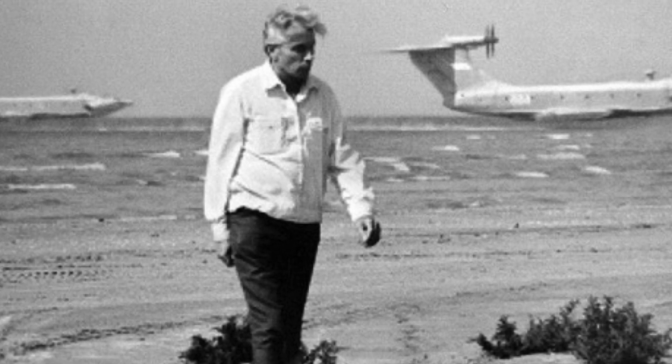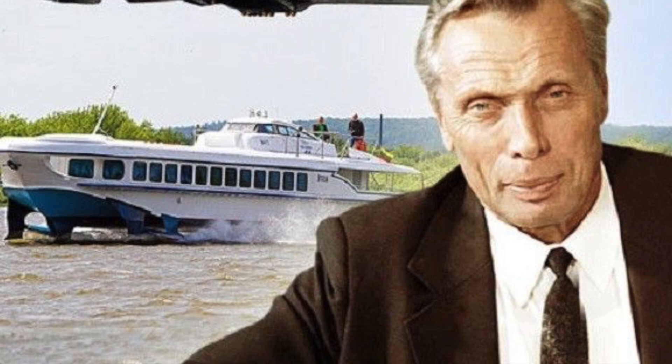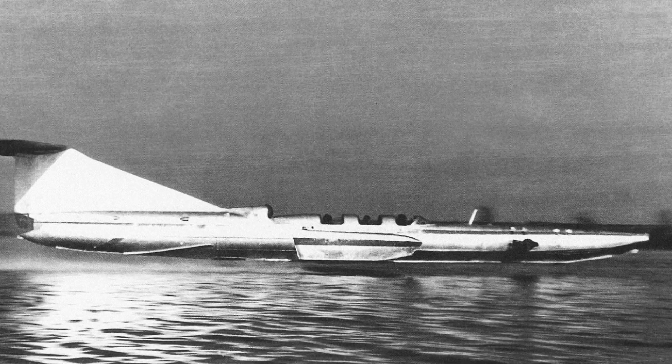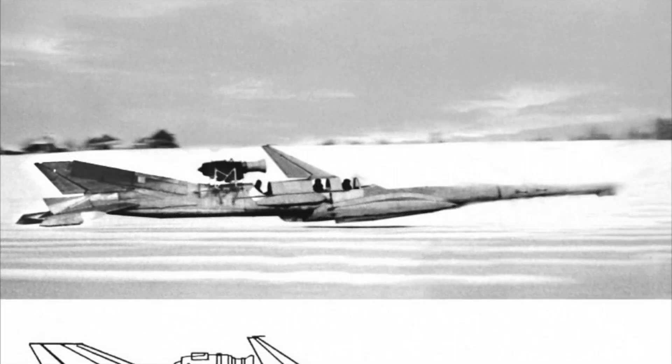Today I will make a small historical review of some models of screen planes designed by Alexeev and his pupils — as they say, so that they are remembered. SM-1: the first Alexeev screen plane which rose into the air independently. The name SM-1 stands for Self-Propelled Model No. 1.